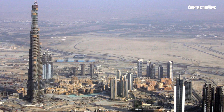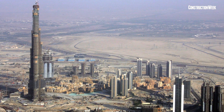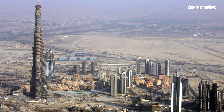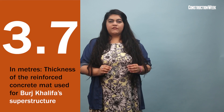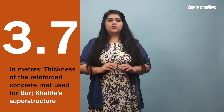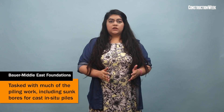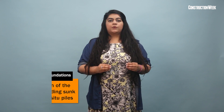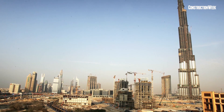To build high, you must dig deep. Burj Khalifa's superstructure is supported by a large reinforced concrete mat, which is in turn supported by 192 bored reinforced concrete piles. The mat is 3.7 meters thick and was constructed in four separate bores, totalling around 12,500 cubic meters of concrete. Bauer, with Middle East Foundations, took on much of the piling work, which required bores to be sunk for cast in-situ piles to a depth of 43 meters.